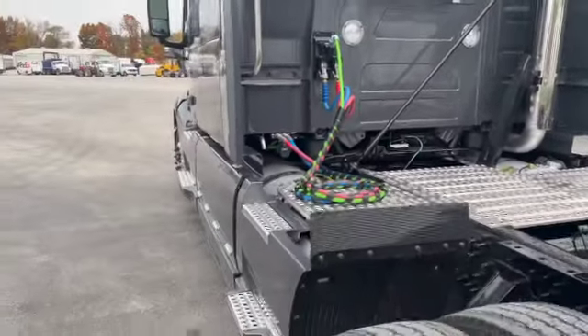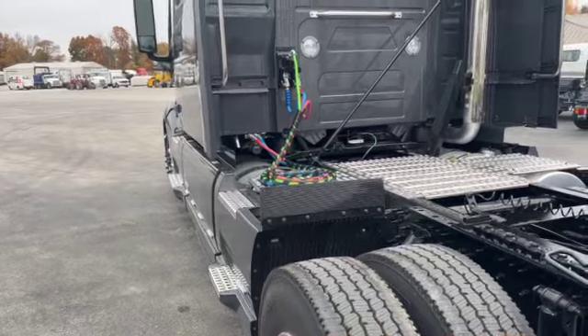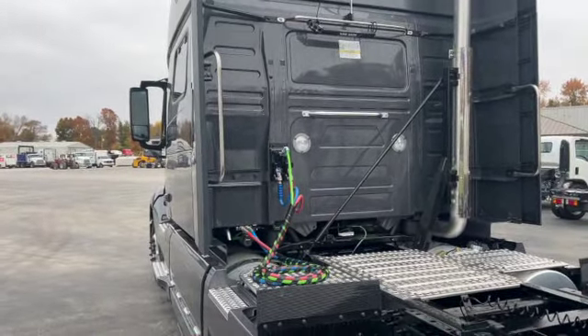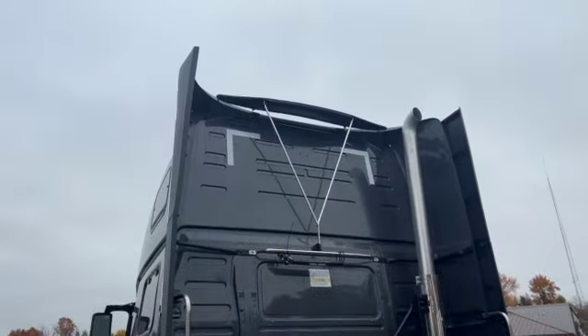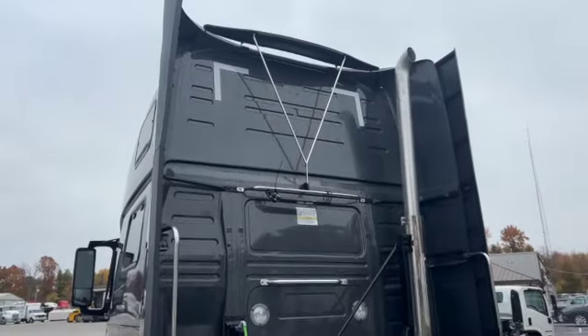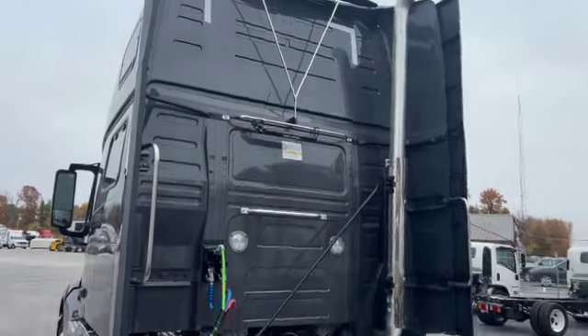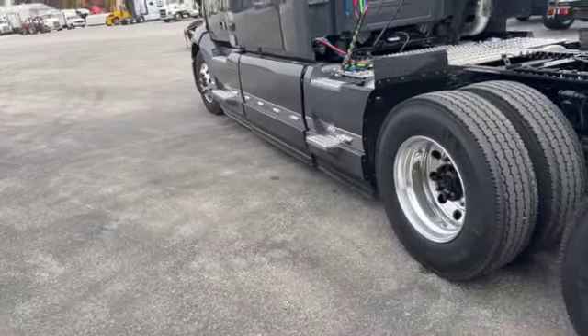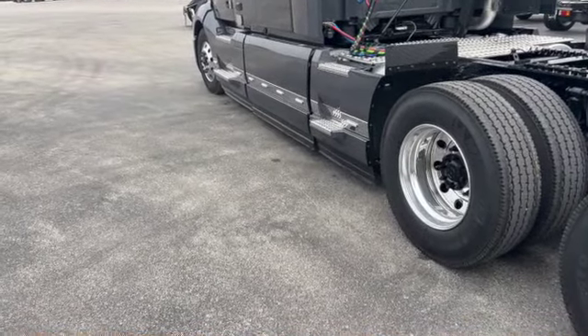Back here on the back of the truck, we've got spiral-wrapped electric and air lines, dual trailer hook-up lights. And then at the top, we've got the adjustable trim tab so you can deflect that air up and over the trailer. There's a single exhaust stack, side marker lights, and all the chrome accents.